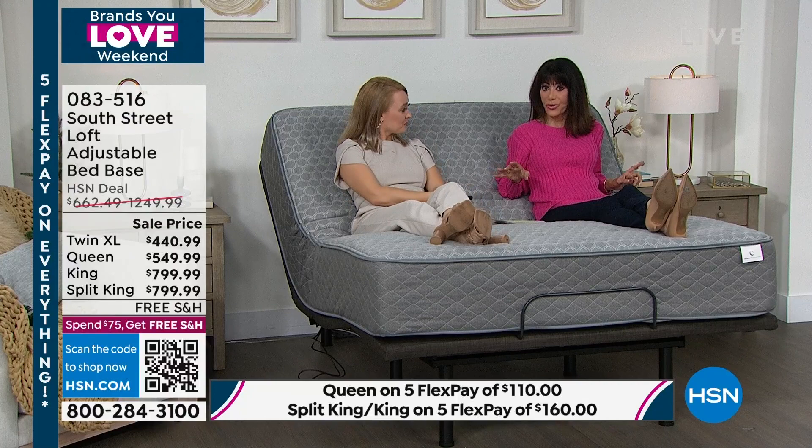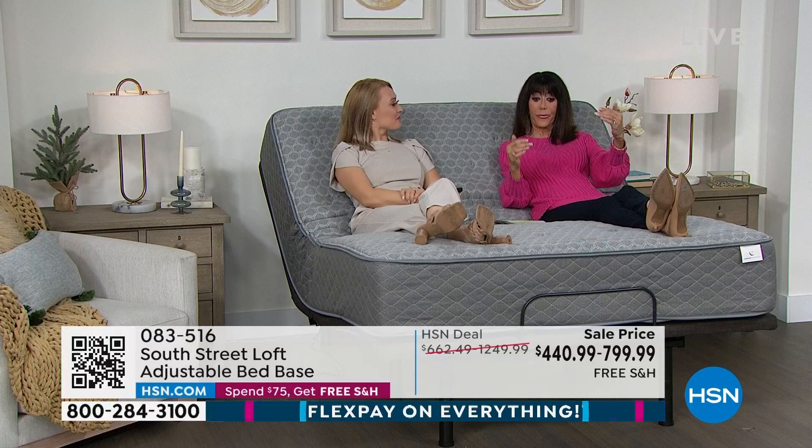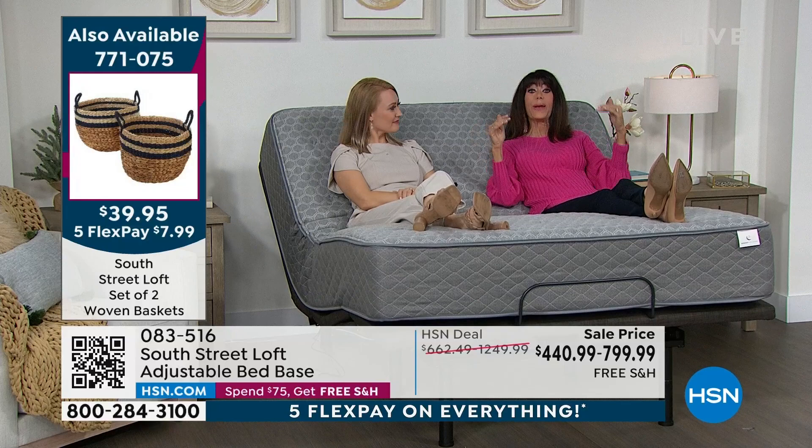When you buy this, you don't need a box spring — this is it. If you bought the mattress and you're wondering about the frame, you don't have to buy any of that. Just buy this adjustable frame. Adjustable frames that move like this can be thousands of dollars at retail. We have all the prices on the screen. We even have VIP financing: twin XL is only $36.75, the queen 18-month is $30.55, and the king and Cal King are $44.38 for 18-month VIP financing. Same frame for the king mattress and the California king.